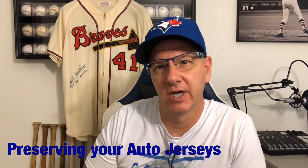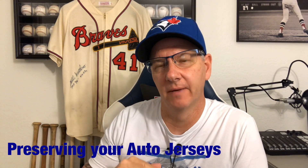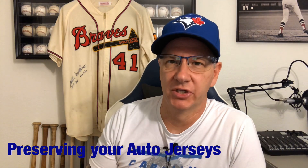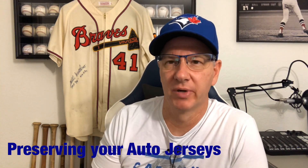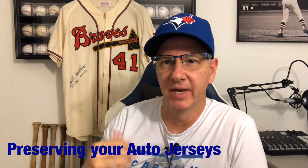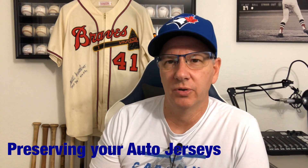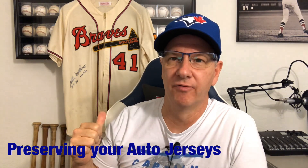Hey everybody, it's John, 3000 Hitman, and today we're going to talk about some of the jerseys, signed jerseys in my collection, look at a few, and then talk about preservation. I have had a couple people ask me about preservation of the baseballs and the auto jerseys. A lot of you know who we talk often that I have probably more game use stuff than I do baseball cards.